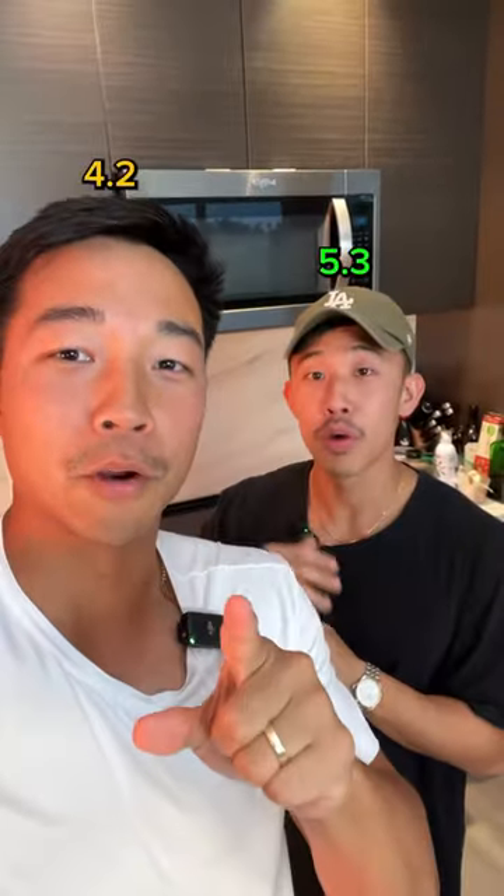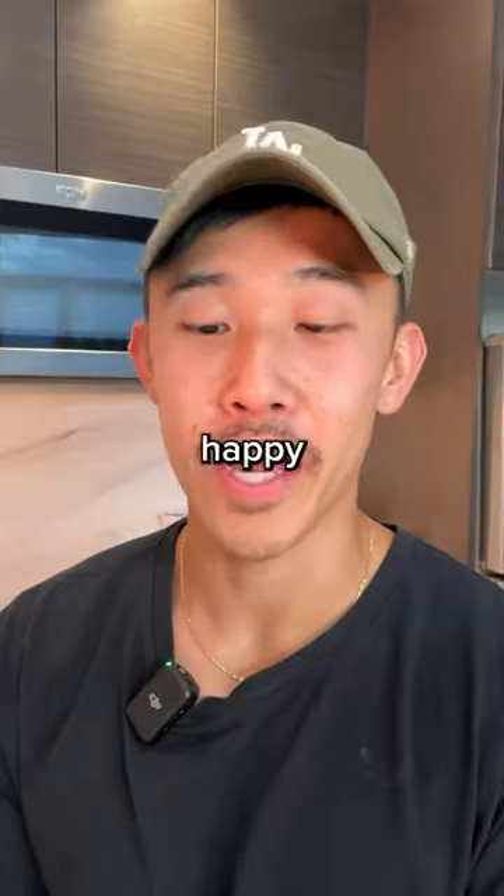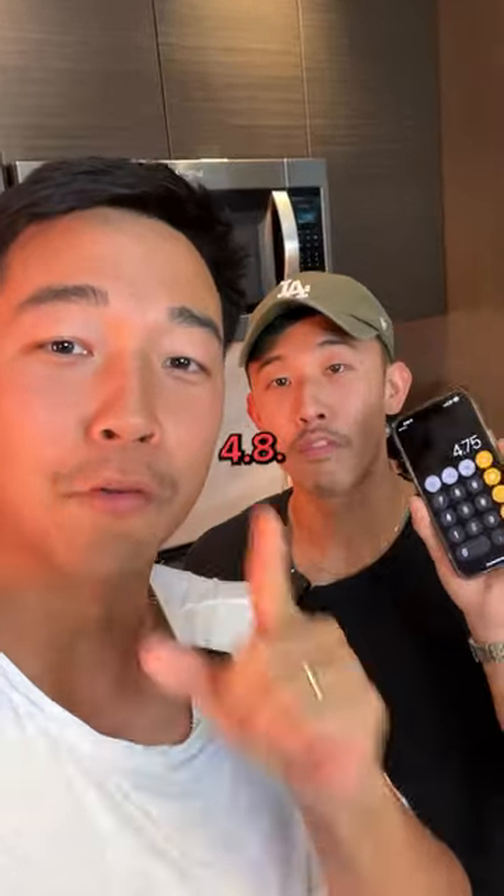Are we ready to rate? 4.3. We're pretty close, not very happy about it. 5.2, 4.3. Average rating? 4.8.